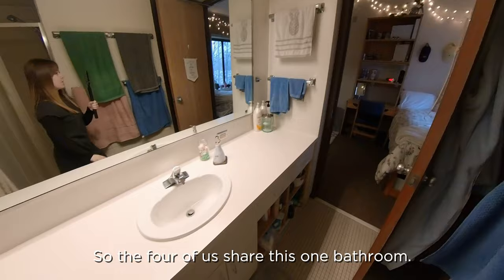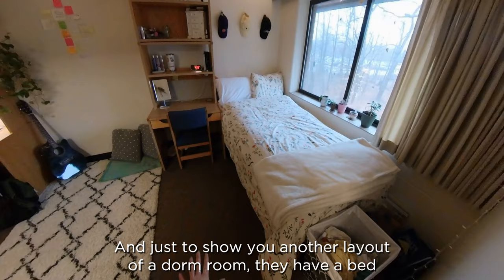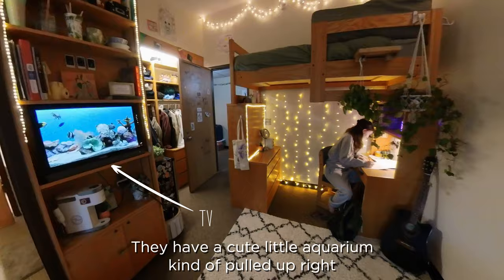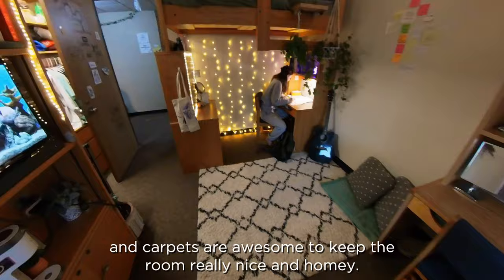I'm just going to show you another layout of a dorm room. They have a bed that's lower and then one bed that's higher. This is also a really great place to grind out some homework. You can also get a TV. They have a cute little aquarium kind of pulled up right now, but it's fun to watch cartoons with them on Saturday mornings. And carpets are awesome to keep the room really nice and homey.